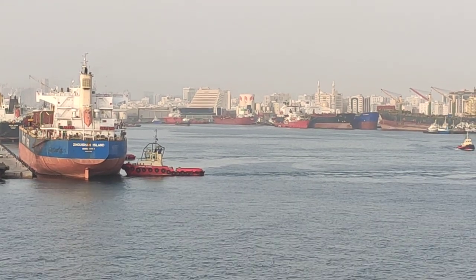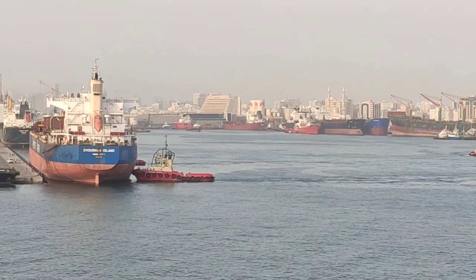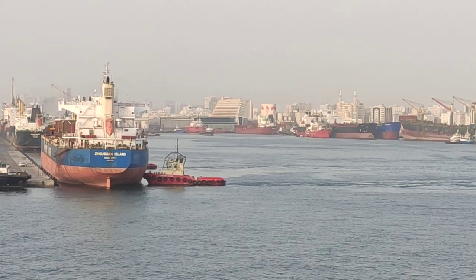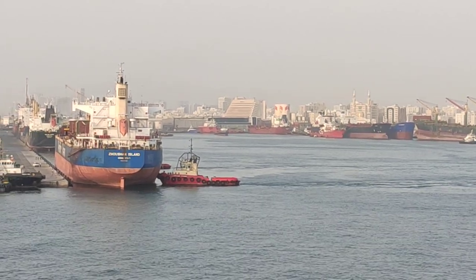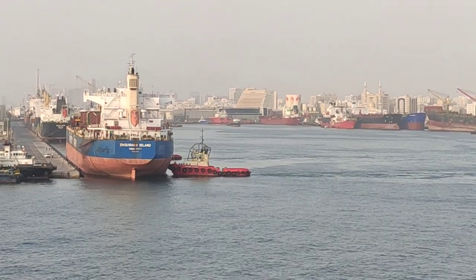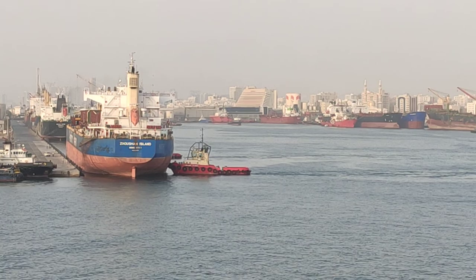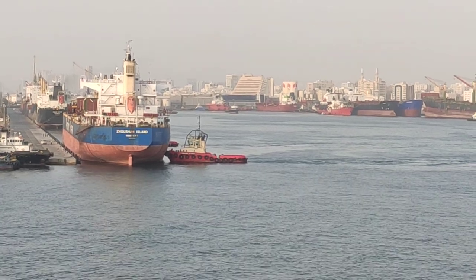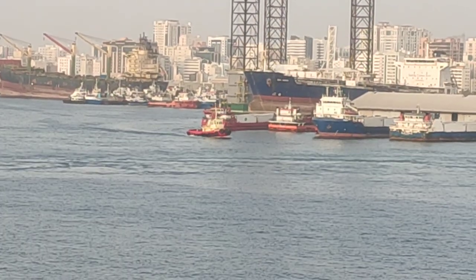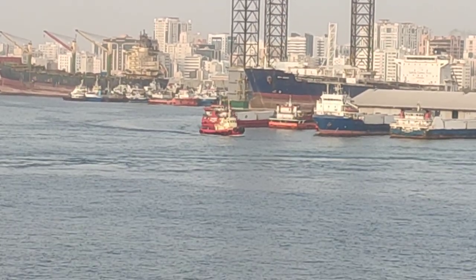It looks like a small boat but there are plenty of ships in here. The last set of ropes is remaining which will be cast off soon and the ship will start moving after that. That's another small tugboat going for some other duty.